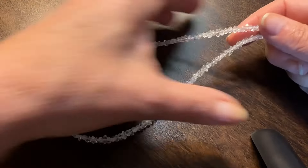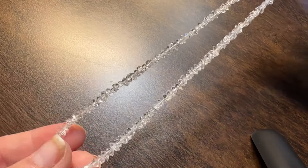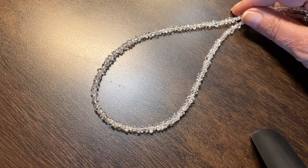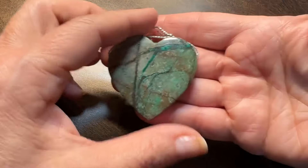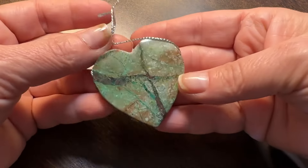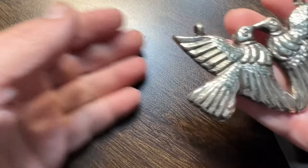I had herkimer glass on my list and these little beauties checked that off. They're so tiny and cute. And this chrysocolla heart pendant has a big hole to slide onto leather or something else — it's great.